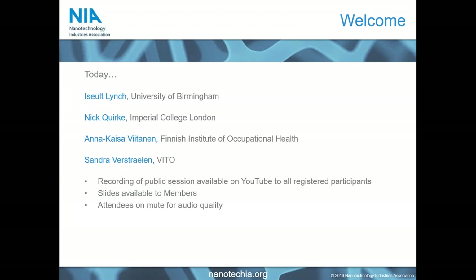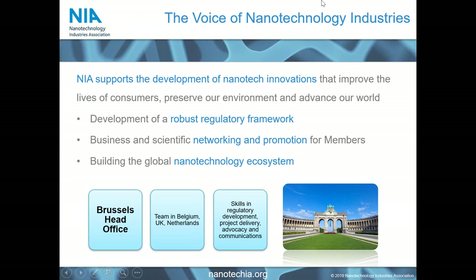As those who have attended our webinars before know, there is no such thing as a free lunch — so we'll run through a few slides welcoming you to NIA and introducing our industry association.